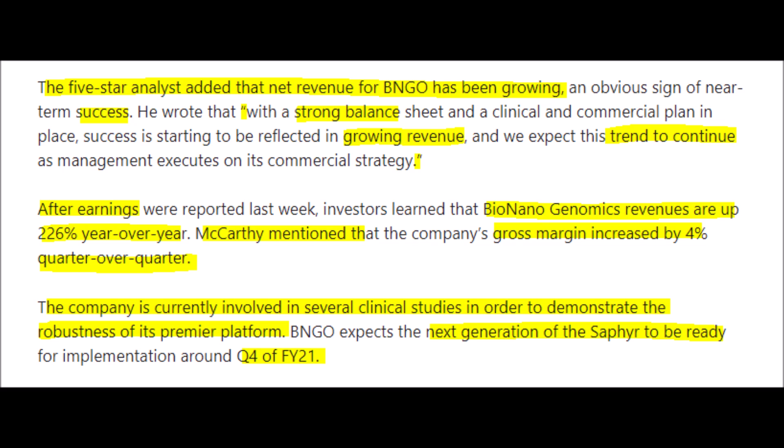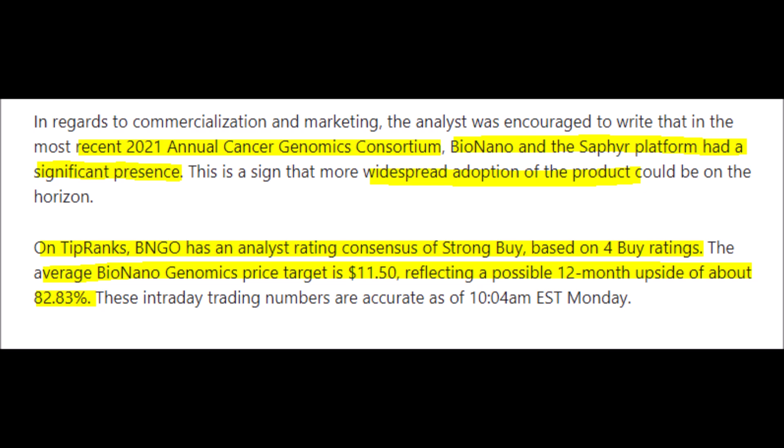We have been following a five-star analyst named Jason McCarthy of Maxim Group, who is very bullish on BNGO stock due to the company's ever-increasing brand awareness and technology. This analyst says that BNGO stock should be worth around $10 per share in the next 12 months, which could provide huge upside for early investors willing to hold the stock long-term.